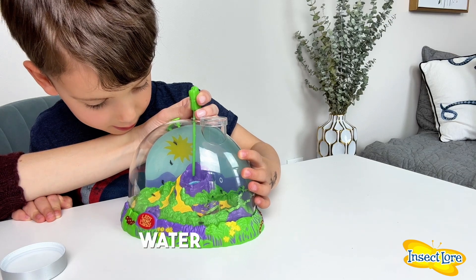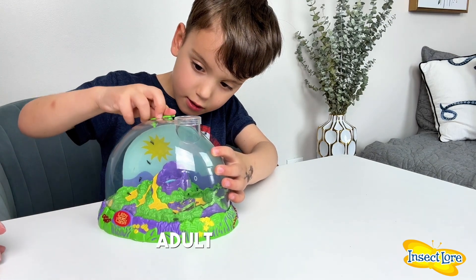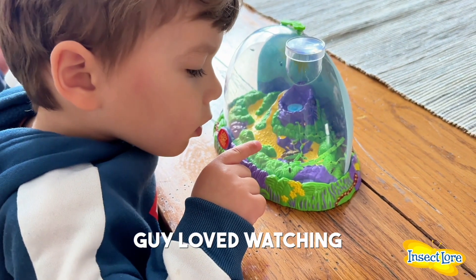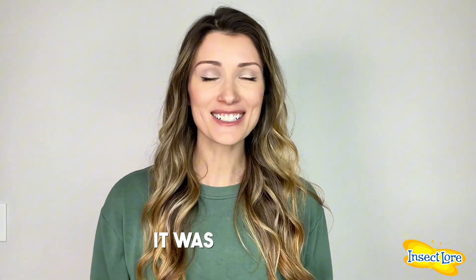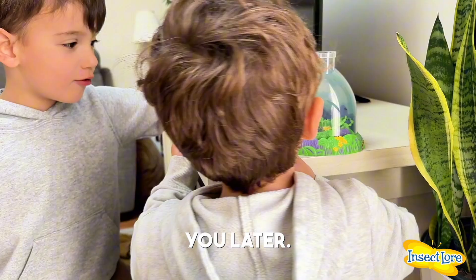We also gave our friends some water and enjoyed watching them go from larva to pupa to full-grown adult ladybugs. The whole process was amazing, and even my little guy loved watching them grow. Every day before going to school, my kids would say goodbye to their ladybugs — it was adorable. 'Bye, ladybugs. See you later.'